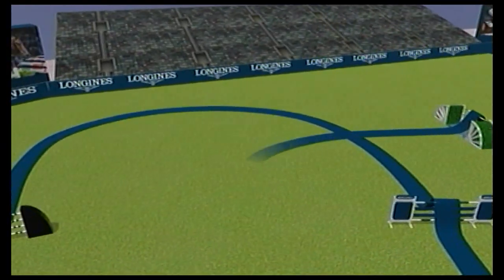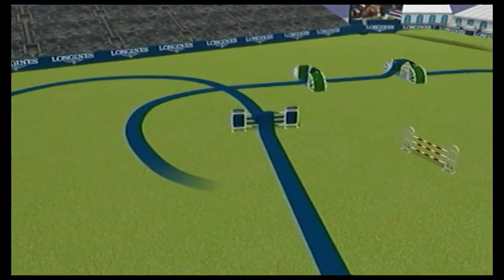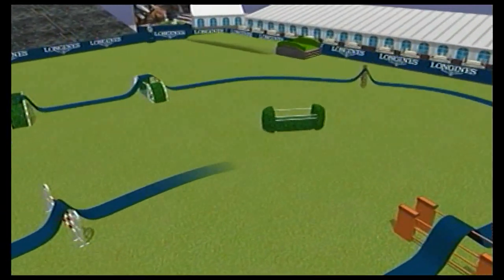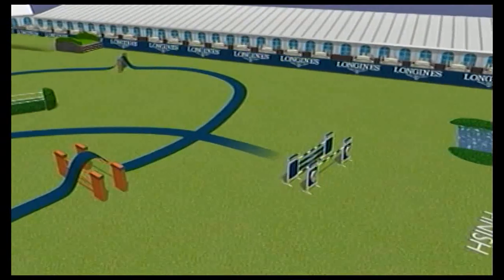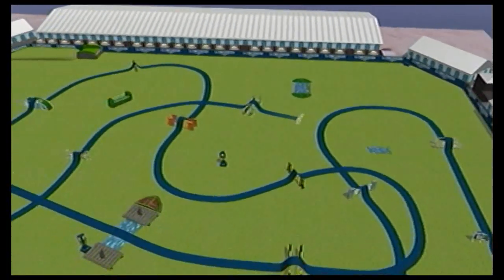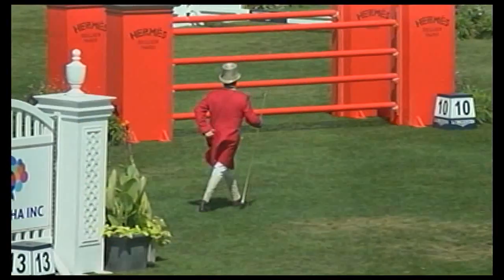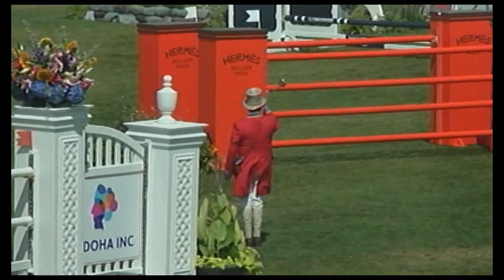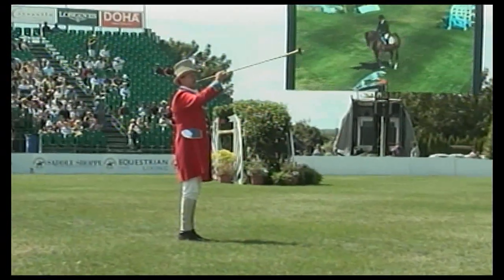And then it's not over yet — coming back to the last line, again a very tall vertical to the final jump, which is the widest oxer on course, towards the in-gate. So it's a long course, a lot of jumps — it's a great track. We are now at the moment we have all been waiting for: the start of today's $300,000 Doha Inc. Grand Prix.